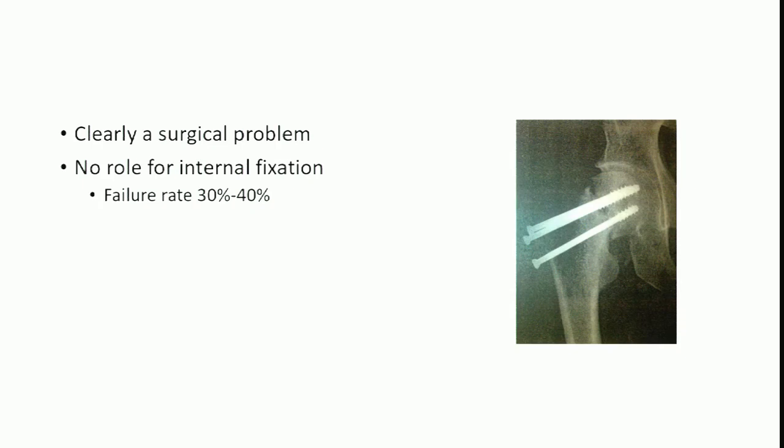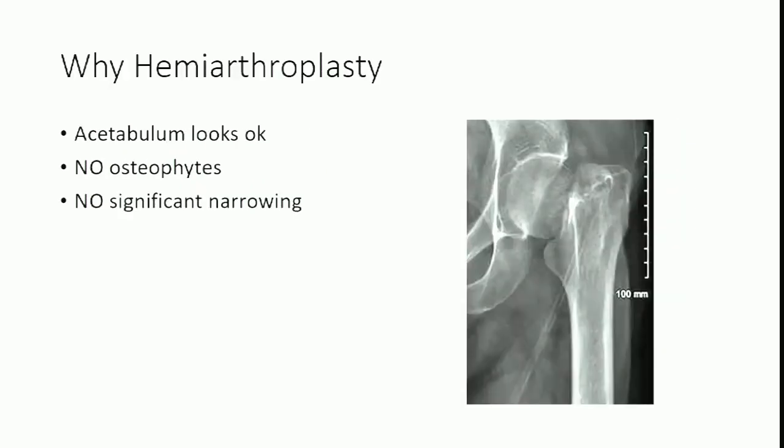No matter where you work — whether in a level one trauma center, a community hospital with no trauma designation, a major city or not — we're going to see this fracture. They're very common and we need to know what to do with them. This is clearly a surgical indication. Displaced femoral neck fractures, unless there is a contraindication for surgery, get surgery. So why should we do a hemiarthroplasty in this particular patient?